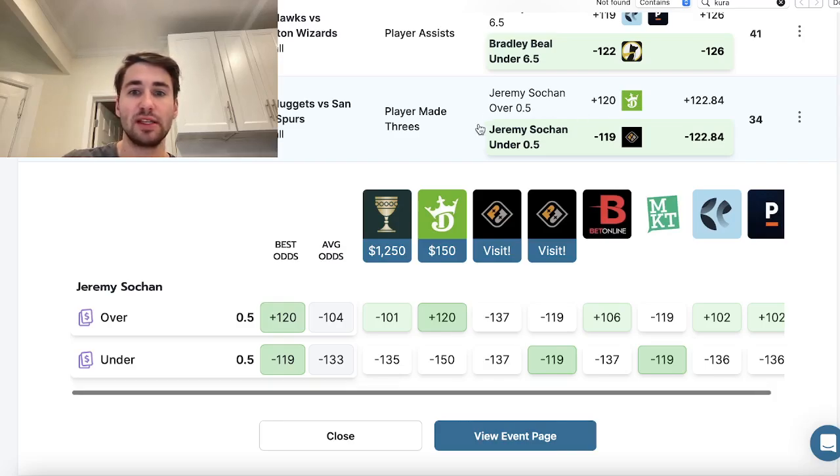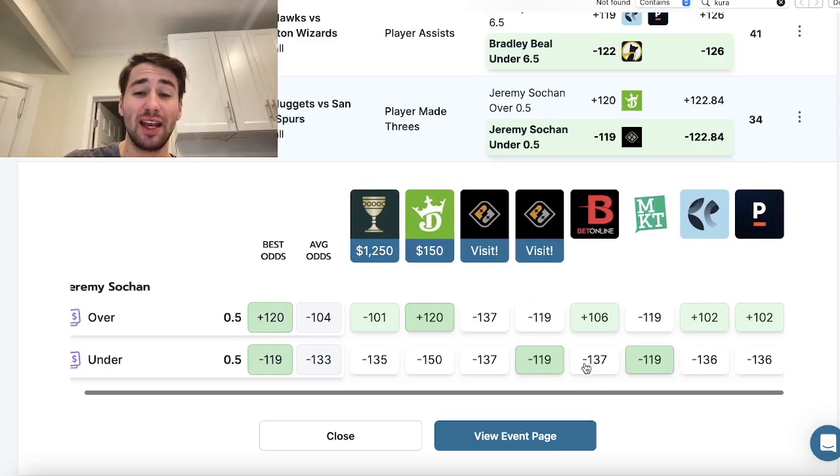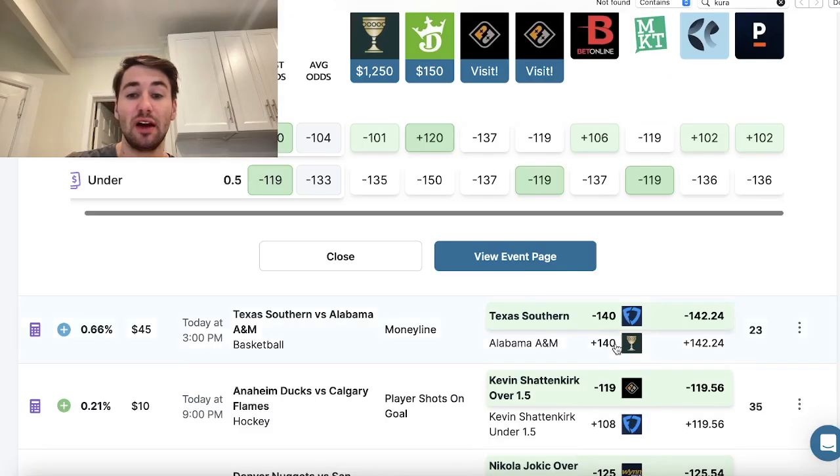Looking at the Jeremy Sochan play — we're getting him to not make a three at minus 119 odds. All the sportsbooks: BetOnline has this at minus 137, DraftKings minus 150, Caesars minus 135, Pinnacle — sharpest bookmaker in the world — has this at minus 136. So there's pretty clear value on the under.